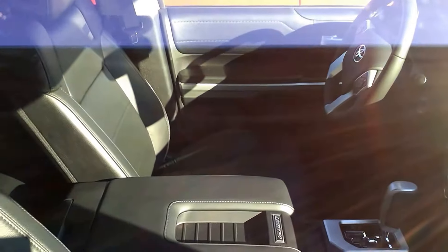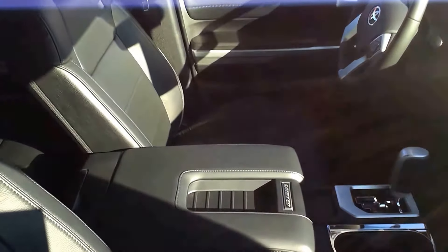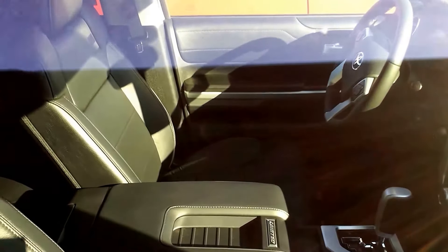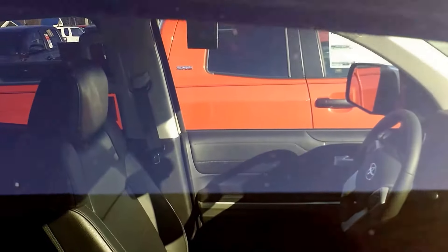It's the Limited trim right there, and these seats are black charcoal leather interior. This one does not have the standard sunroof — for the limited model that is an option. It does not have TVs on the headrest; there's no rear entertainment in this one.